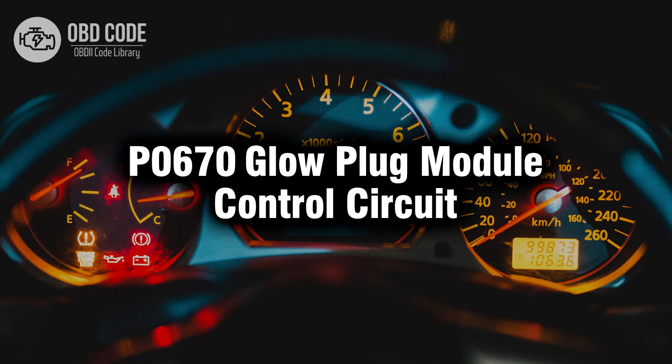Welcome. In this video we will talk about code P0670, its symptoms, causes and possible solutions.